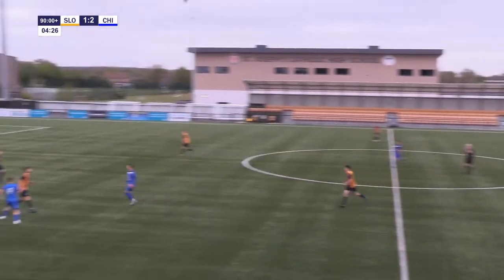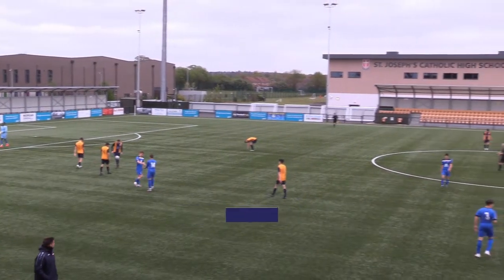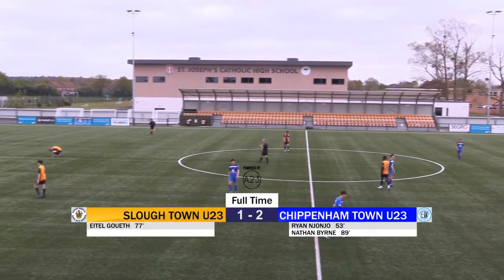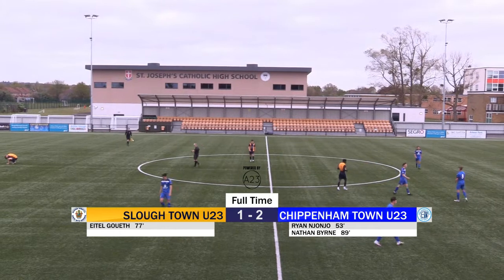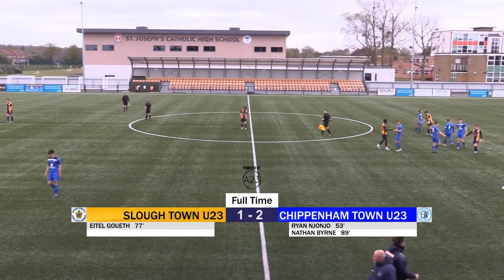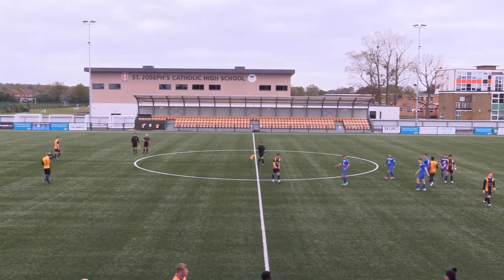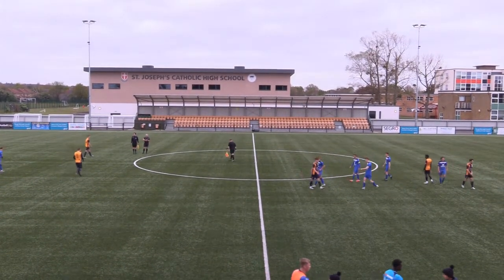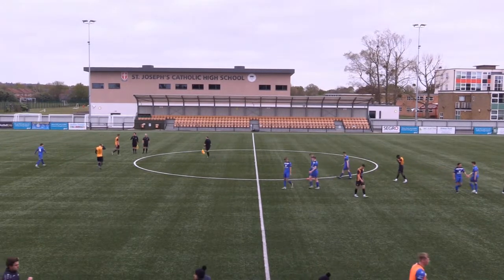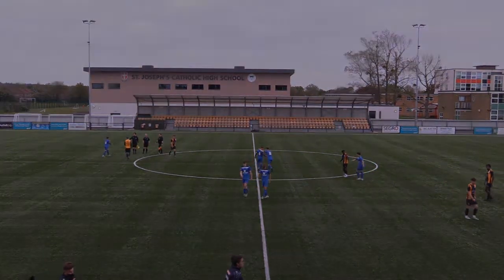And that will be the final whistle here at Arbour Park. It's finished — Slough Town Under-23s 1, Chippenham Town Under-23s 2. All the goals coming in the second half: first by Ryan Njonjo on 53 minutes for Chippenham Town, equaliser from the penalty spot for Slough by their captain Eitel Goof, and then the winner coming on 88 minutes from a direct free kick from Nathan Byrne.